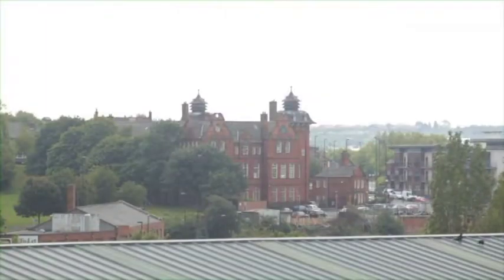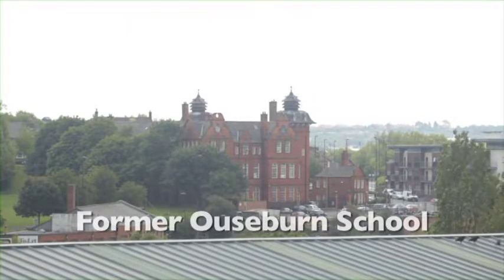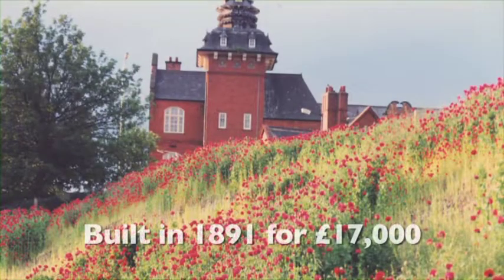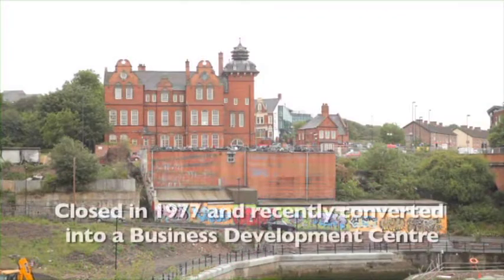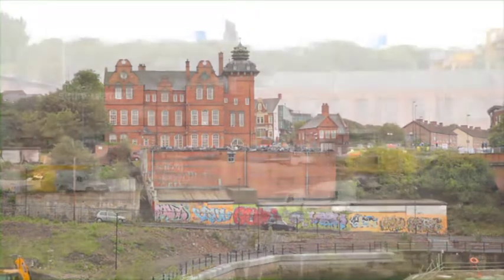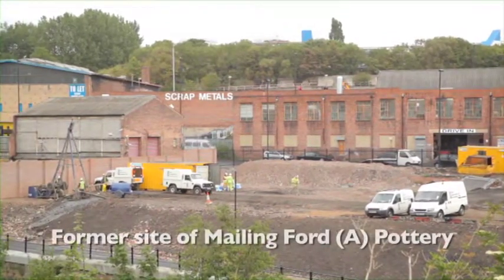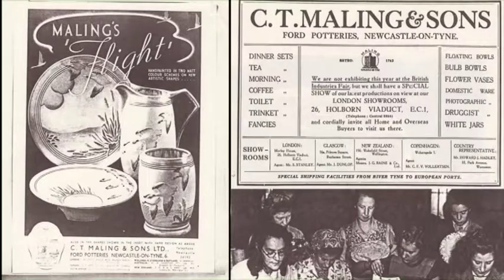To the right, in the distance behind the toffee factory, you can make out the former red brick Ouseburn School with its unique pagoda roof. Built between 1891 and 1893 at the considerable cost of £17,000, the school closed in 1977 and lay empty for years until it was converted into a business development centre. Closer to us, on the site of the large scrap metal business, is where the former famous Mailing Ford A pottery used to be.